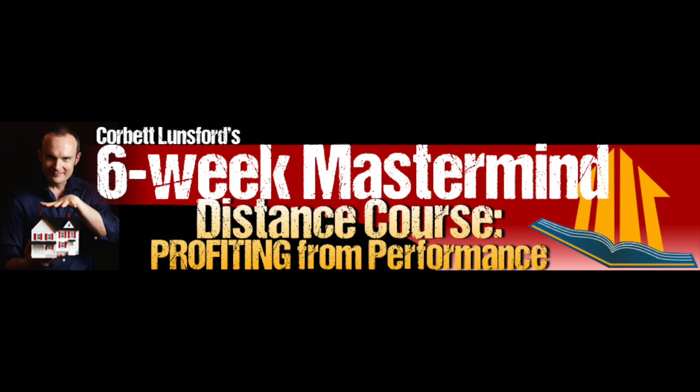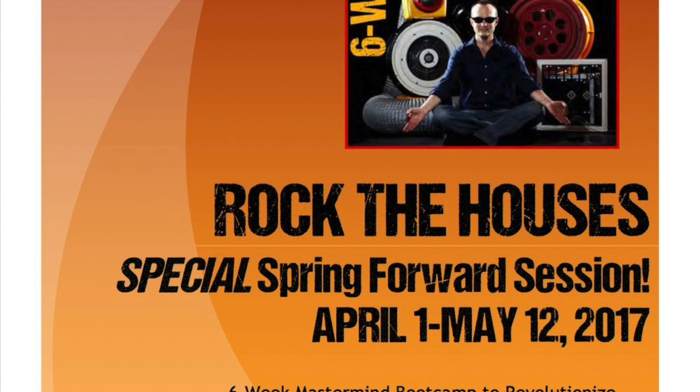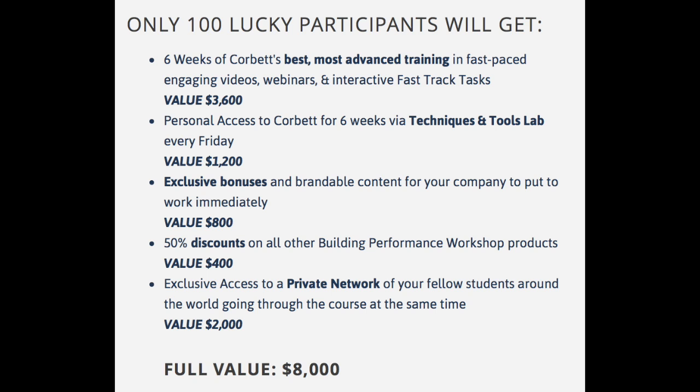The whole point of this video is to announce the launch of the Spring Forward sign-up for the Building Performance Mastermind course. Registration starts today, March 1st, and the course runs April 1st through May 12th. That six-week boot camp will revolutionize how your company uses performance metrics. Participants get personal access to Corbett for six weeks via a techniques and tools lab every Friday, brandable content for your company, 50% discounts on all Building Performance Workshop products, and exclusive access to other professionals in the course.